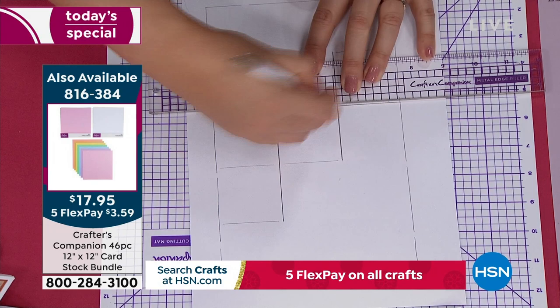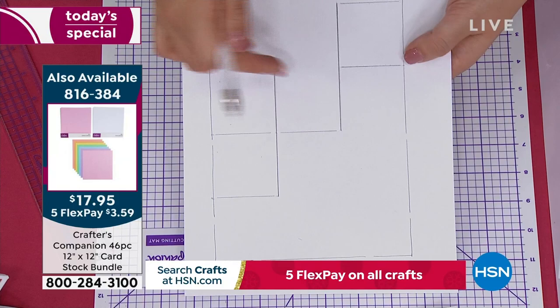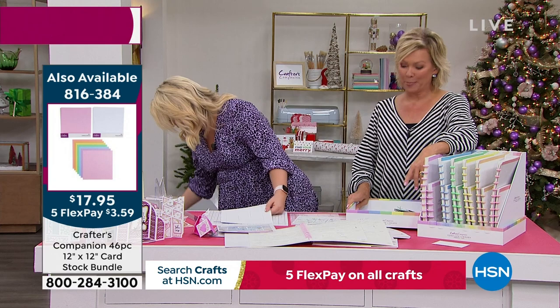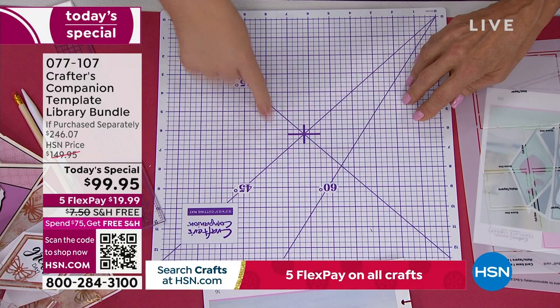This is exactly the cardstock I'm using. One side is for scoring, one side is for cutting, so it puts your cut lines in. I've done the score lines, and you're just going to take your scissors and trim all the way around the outside. This cutting mat is amazing — after about an hour it heals back together, so you can cut into it as many times as you want and it's always going to look new.